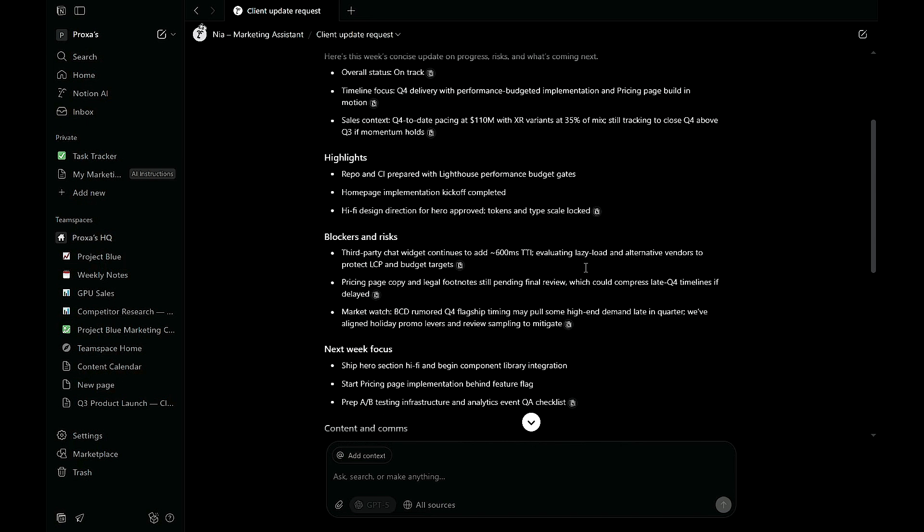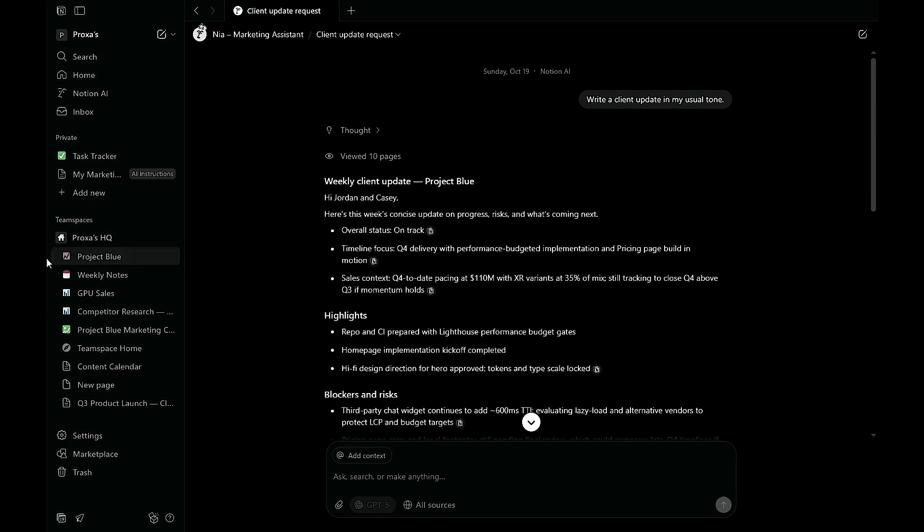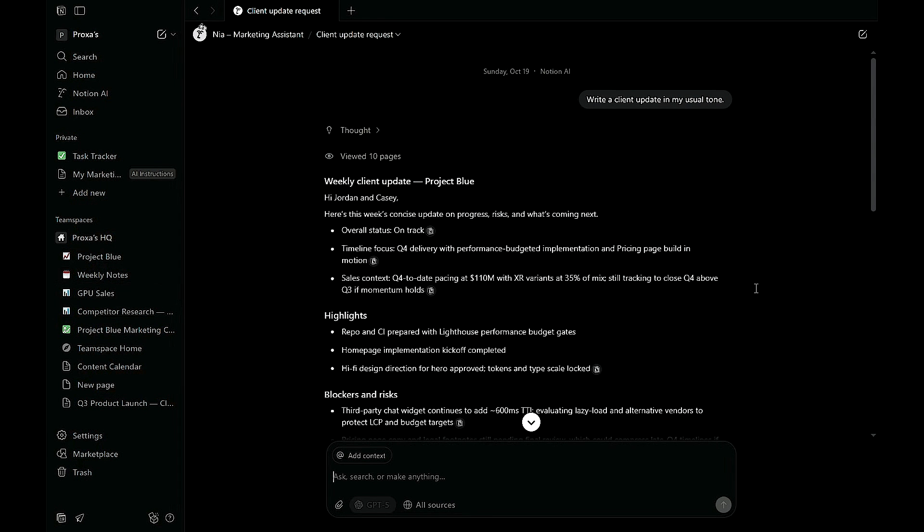You can even create multiple profiles — for sales, HR, and content. Now every AI output sounds on-brand, aligned with your workflows and ready to delegate, giving you consistency, smarter automation, and zero rewrites.